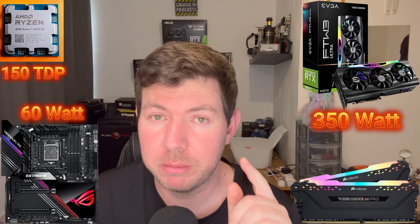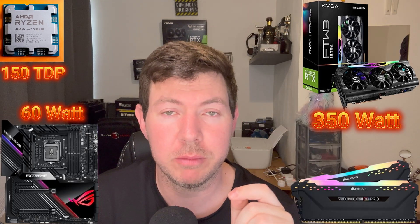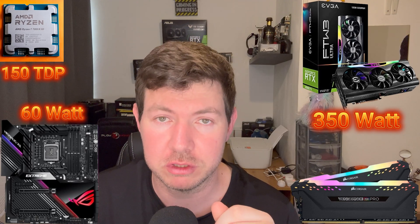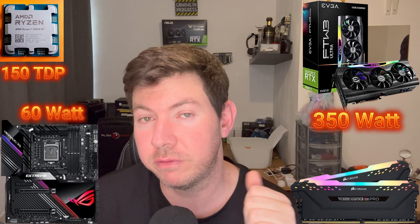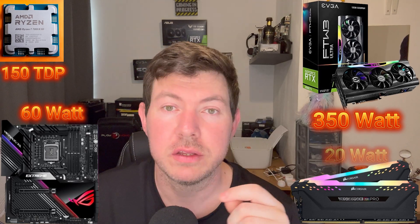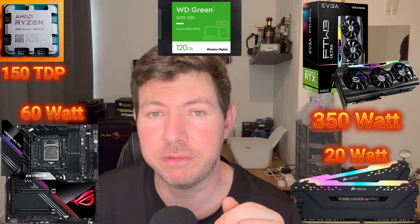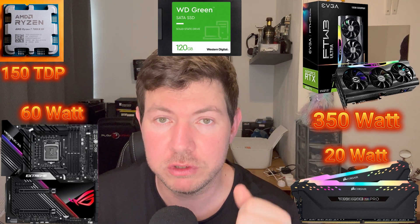RAM sticks don't use a lot of power, but I do not want to rule them out. They're normally between 2 and 5 watts a stick, depending on whether you have RGB, the speed they run, and so forth. Working on the maximum of 5 watts and I've got 4 sticks — that's 20 watts. The same with storage: SSDs are also between 3 and 5 watts, so with 4 SSDs that's another 20 watts.